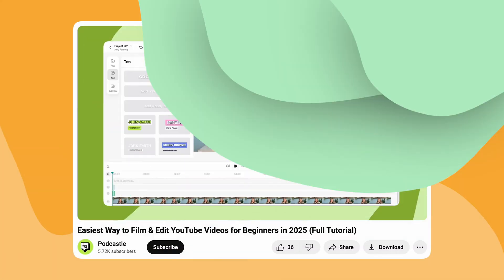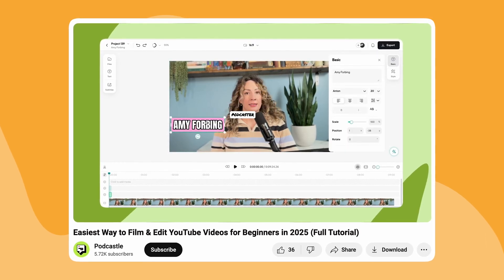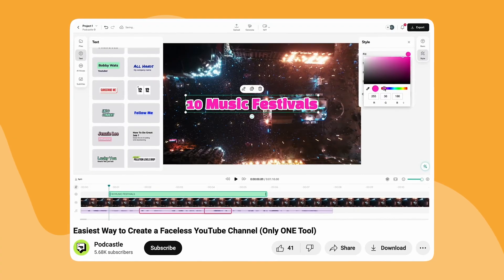And you can do all of this within your browser for free. The editor is super easy to use and comes loaded with a bunch of AI tools. Soon they will also be adding a thumbnail creator and direct-to-YouTube publishing. You can also watch a video where we create a faceless YouTube video entirely in Podcastle.